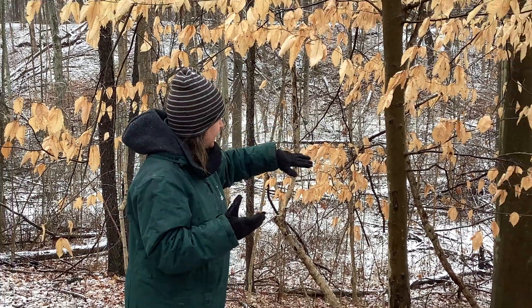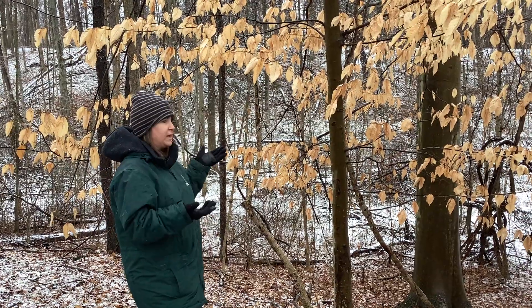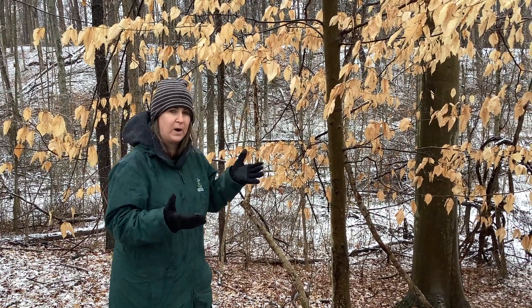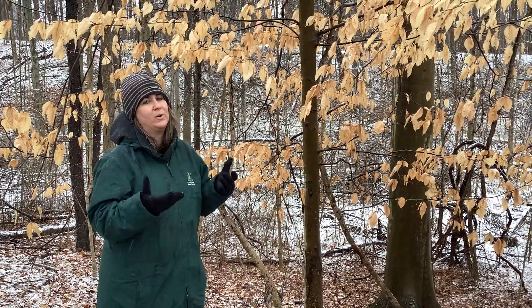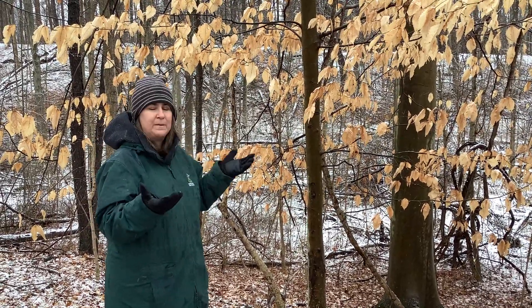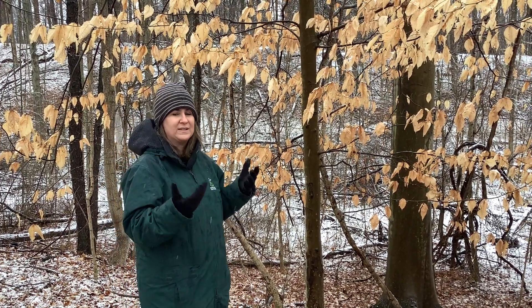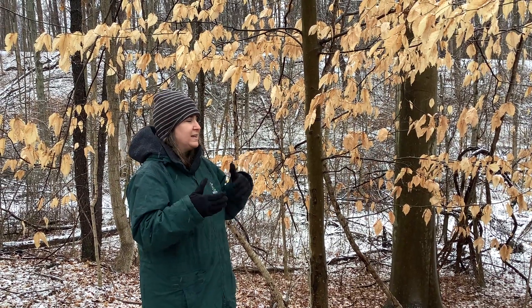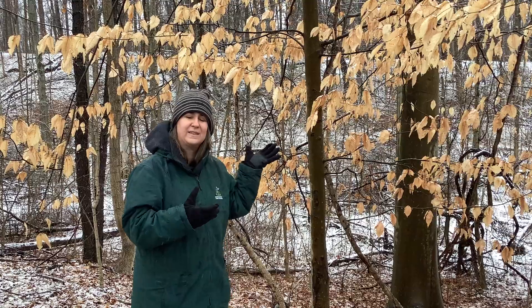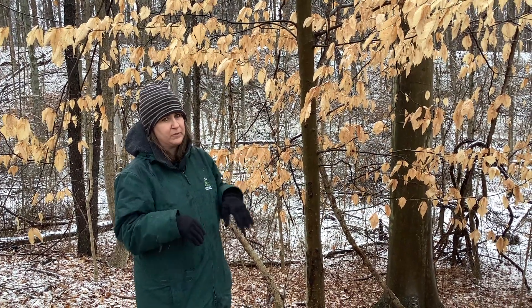So let's talk about our American Beech. This is the tree we're standing by — we've got a smaller one, and then a larger example behind us. This one is really easy to identify by the bark; it's got that smooth, gray bark, which unfortunately we see a lot of people carve into. It might be tempting, but I encourage you not to. That is actually damaging the tree — you're cutting into that bark, allowing parasites, insects, and all kinds of things to get in there, and that can damage or even kill the tree.